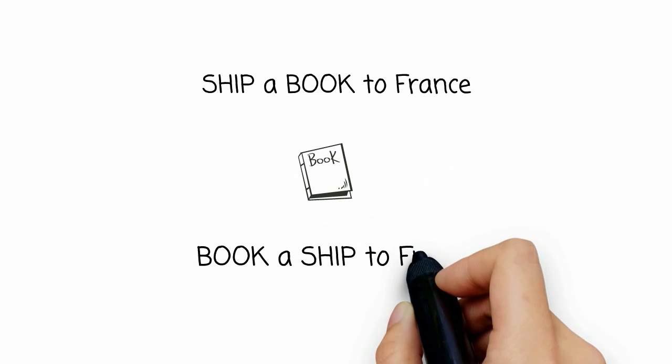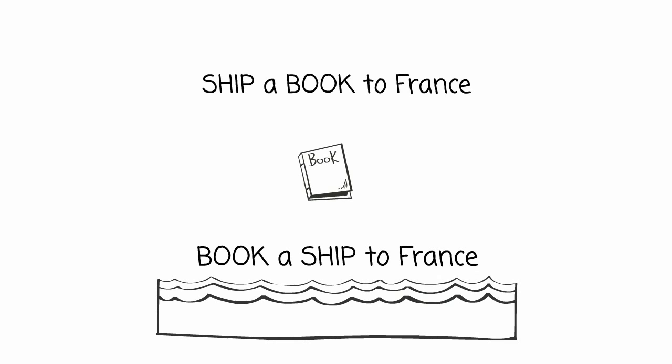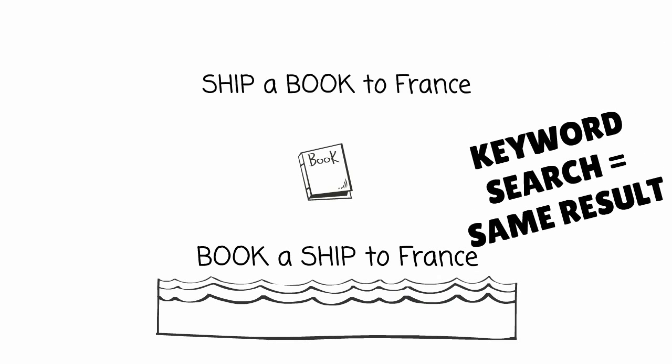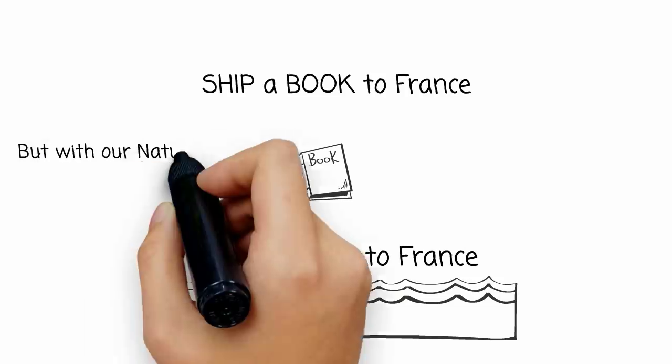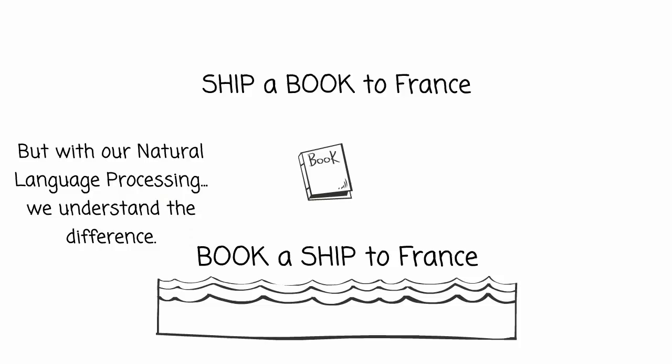Take a look at this. These words are all the same, but in this word order they mean different things. A keyword search would present the same result to both searches. Inventa's natural language processing understands the difference.